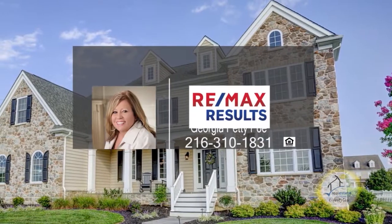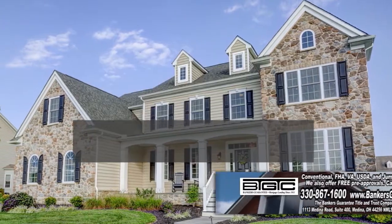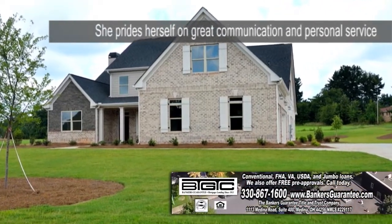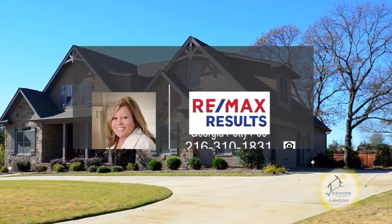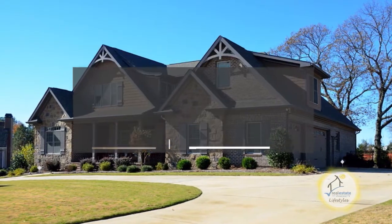Georgia Pettipo has been helping clients successfully buy and sell homes in the Northeast Ohio real estate market for over 41 years. Georgia prides herself on great communication and personal service. She ranks in the top 1% of selling agents in the area. If you'd like to get your home marketed on Real Estate Showcase TV Lifestyles and maximize your advertising, give Georgia Pettipo a call.